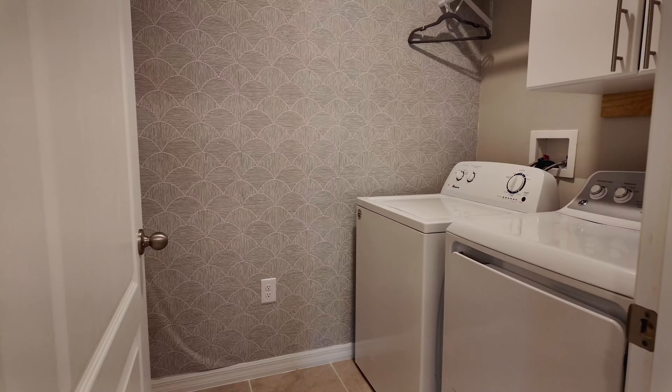Discover your dream home in Deltona. Call me today to schedule a showing and make this home yours.